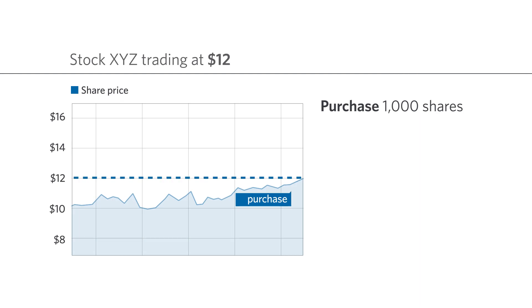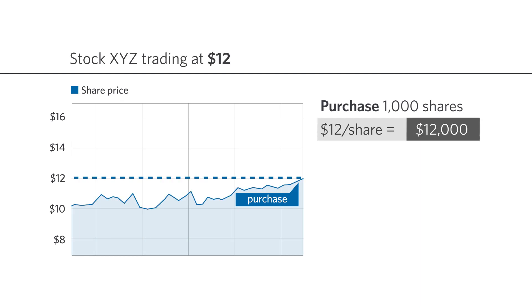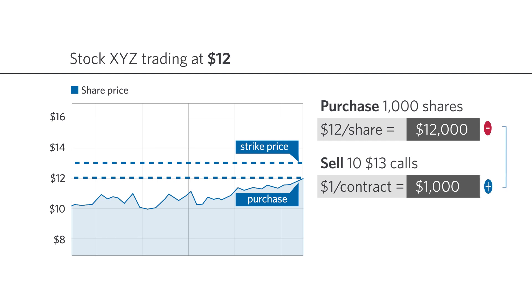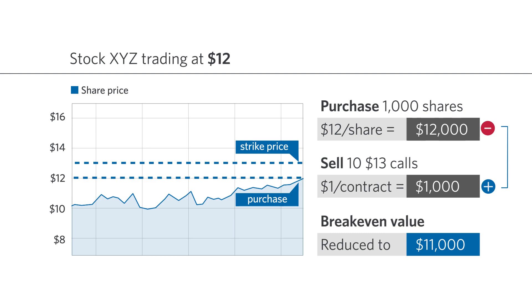Now let's look at an example. Here we buy 1,000 shares of company XYZ for $12 a share. We sell 10 of the $13 calls that will expire in six months at a price of $1. We immediately have positive cash flow of $1,000 by writing the call, which adds to the $12,000 outflow for purchasing the stock, thus reducing our break-even on the trade to $11,000.